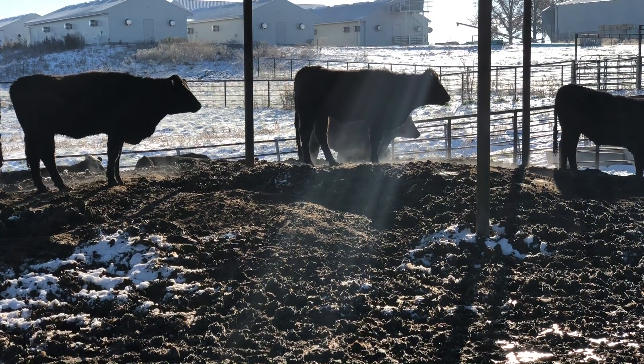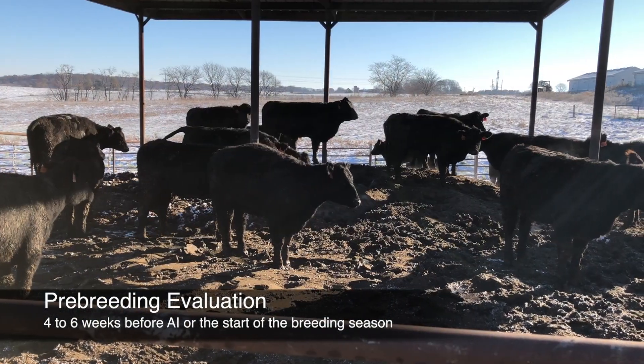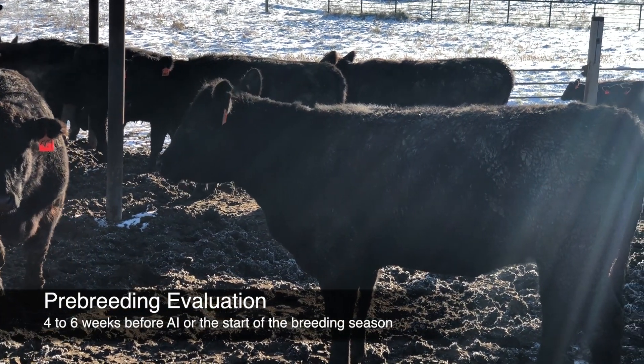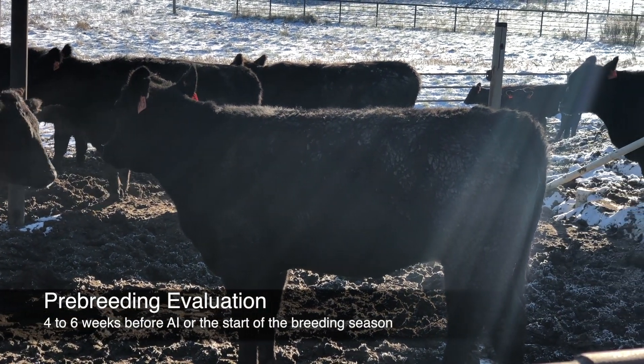Reproductive tract scores should be performed approximately four to six weeks before the start of the breeding season. Performing tract scores before this time isn't very informative. However, four to six weeks is still early enough to give you time to make changes in nutritional development if you find that the heifers are behind.